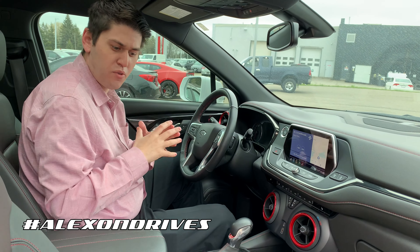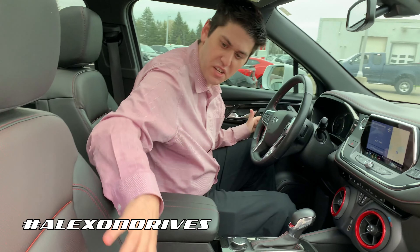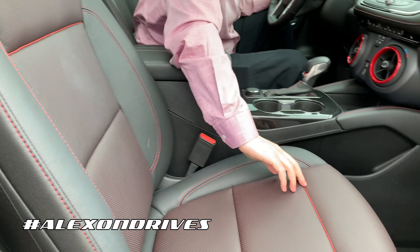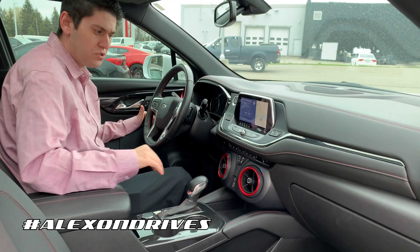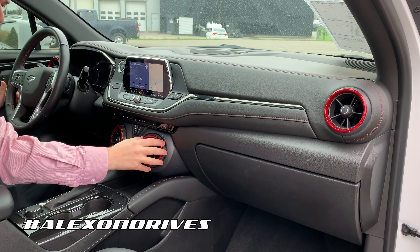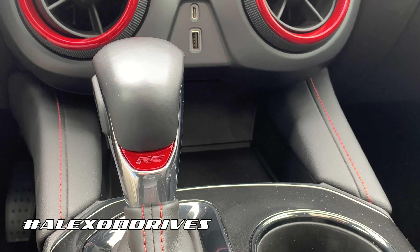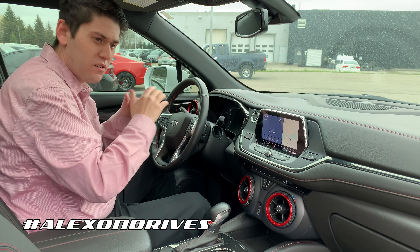Coming to the inside of the Blazer, this is the RS model and it gets some nice touches. You get red piping and red stitching on the seats — really great attention to detail. The seats are heated and power-adjustable. You also have red vents, all-wheel drive, RS badging, stitching continued on the dash, and a heated steering wheel.